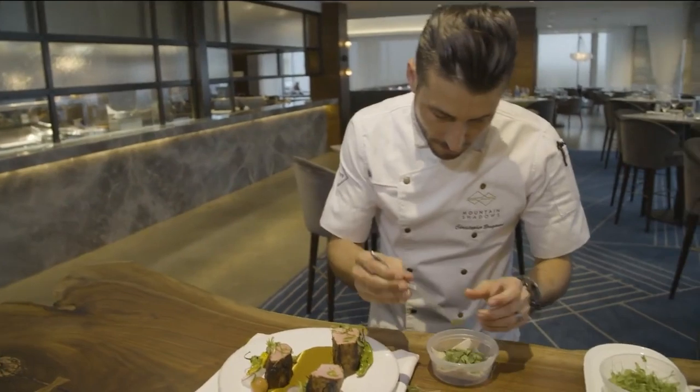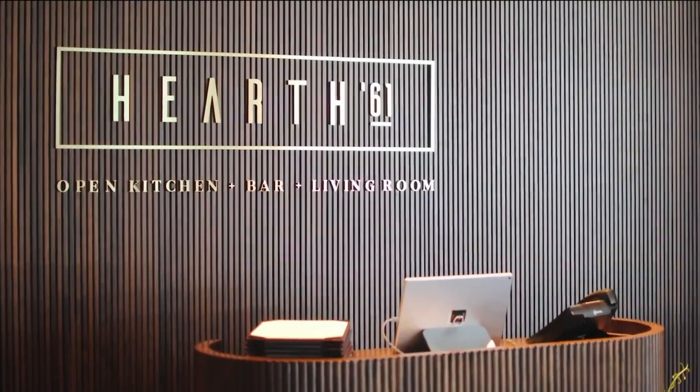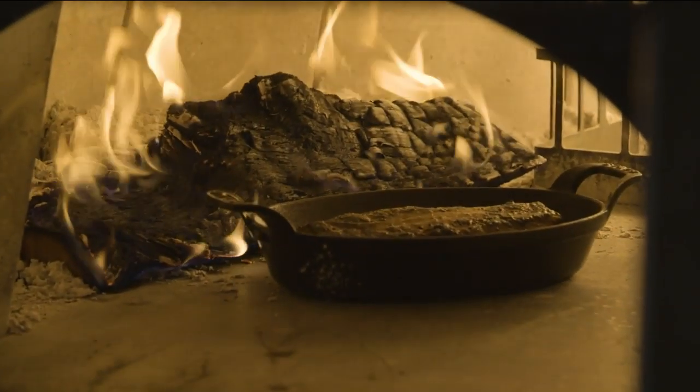My name is Christopher Brugman. I'm the executive sous chef for Mountain Shadows Property. Hearth 61 is the new restaurant at this Paradise Valley Resort. The hearth is the main focal point and really the heart of this restaurant and kitchen — virtually every ingredient we use here touches the inside of that hearth. Every night we focus on featuring a roast of the day.